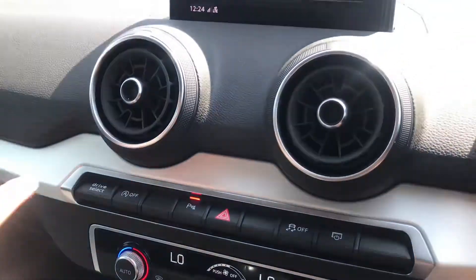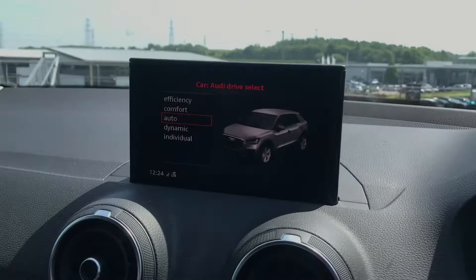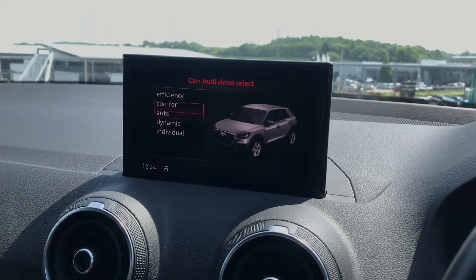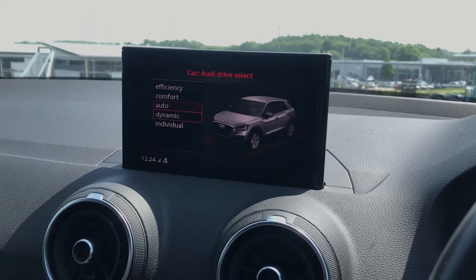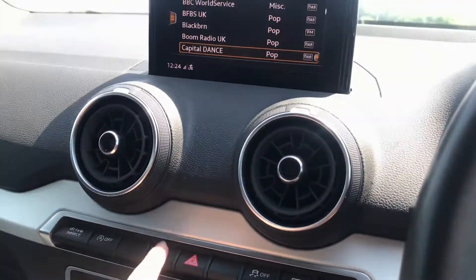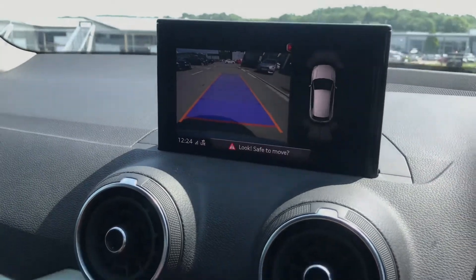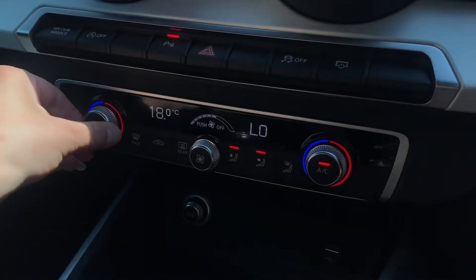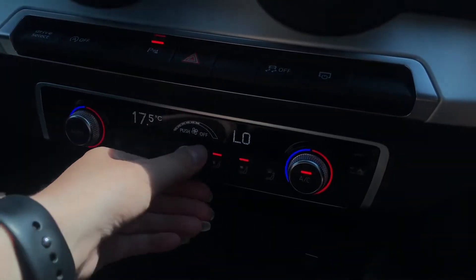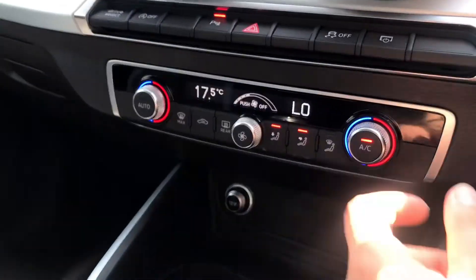Moving further down we've got the Audi driver select button. Here is where the driver will be able to choose out of 5 different modes depending on however they would like to drive their car. We've also got as an optional extra from new the rear view camera, and additionally we've got the two-way climate control. Here is where you'll be able to easily manage and control the heat in the car, both you and your passenger.